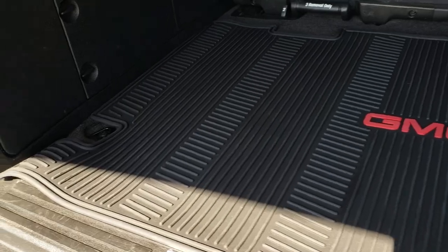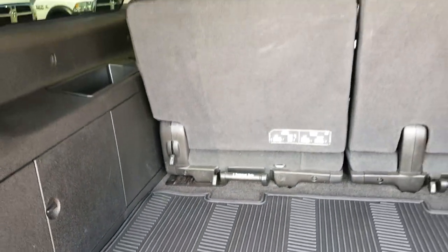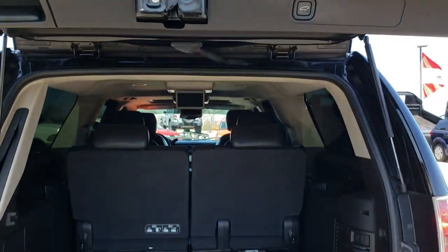It does have an all-weather floor mat back here. Those seats do come out for even more storage, and the carpeting is like new underneath. To get this gate down, you just press this button right here and it will come on down for you.